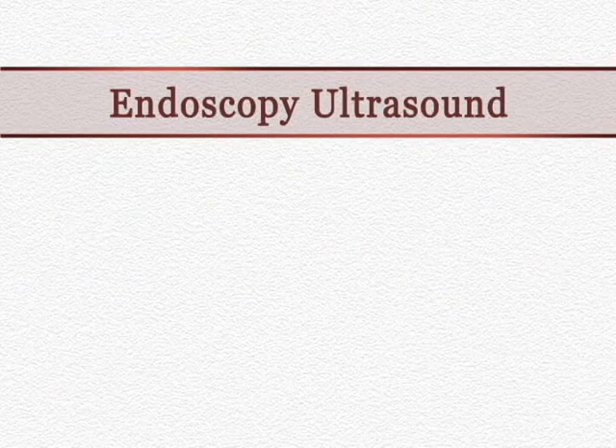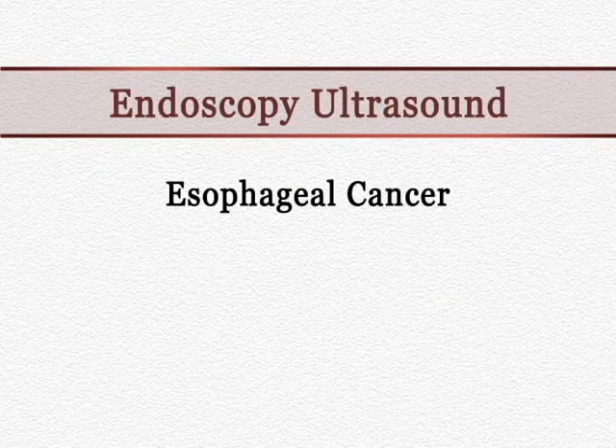It is similar, like I said, to an upper endoscopy, where a flexible tube is inserted through the mouth and into the stomach, and ultrasound imaging is then obtained. It becomes particularly useful for staging of esophageal and stomach cancer.